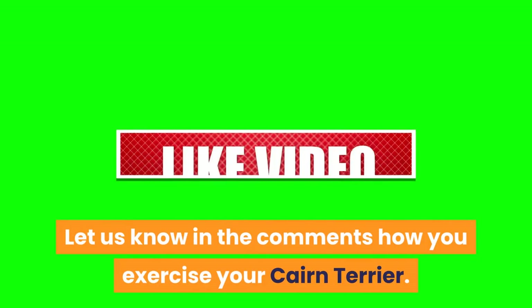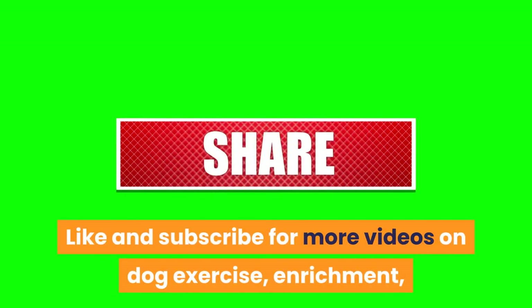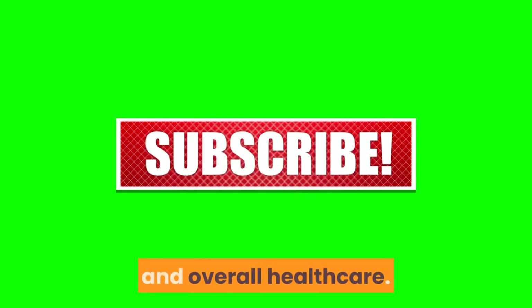Let us know in the comments how you exercise your Cairn Terrier. Like and subscribe for more videos on dog exercise, enrichment, and overall healthcare.